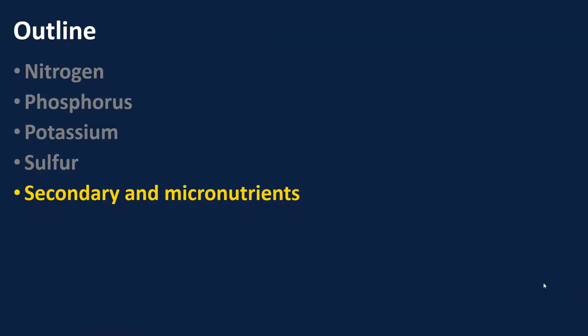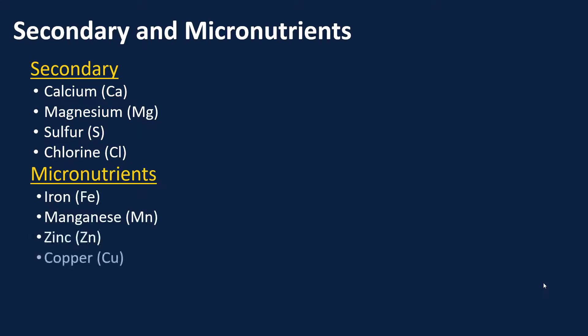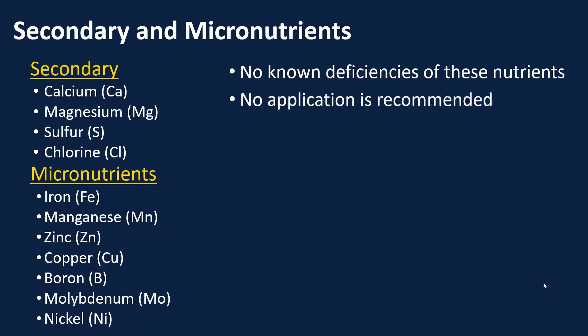Next we're going to look at our secondary and micronutrients. Secondary nutrients are not secondary in the sense that we need less of them — they're called secondary because we need less total quantity. Our micronutrients are important, but we just need less of them. Generally, for each of these secondary and micronutrients, we don't see deficiency symptoms in sunflowers, and so no application is recommended.